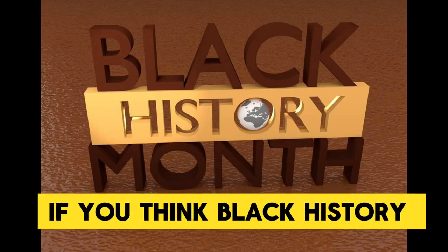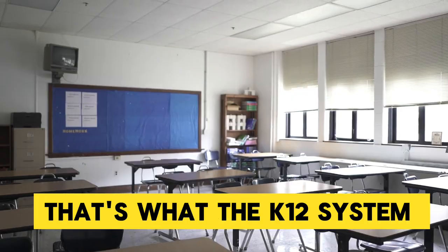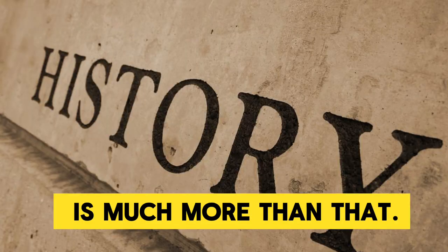What is black history? If you think black history is all about slavery, then you would be wrong. That's what the K-12 system wants to teach you. But black history is much more than that.